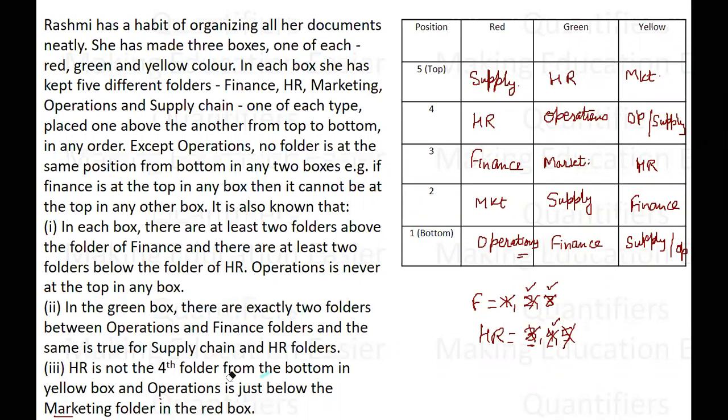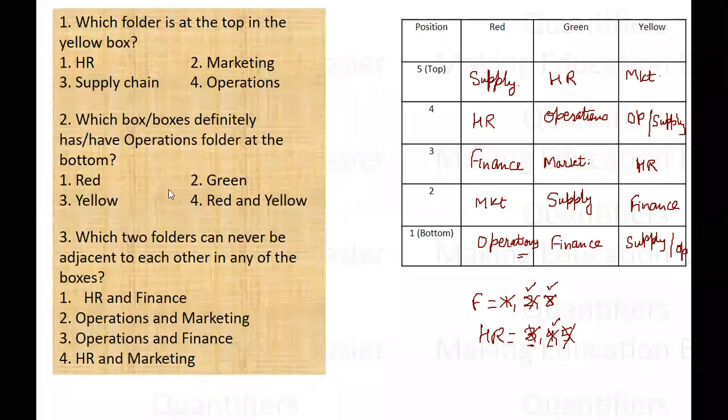Now you can easily solve the questions. The first question asks which folder is at the top in the yellow box — obviously it is marketing, option number two. The second question asks which box definitely has the operational folder at the bottom. Remember the word 'definitely' is given. In the red box, operations is definitely at the bottom. In the yellow box, it could be at the bottom, but the other possibility is that supply chain is at the bottom. So the definite answer is only the red box — it cannot be red and yellow both.